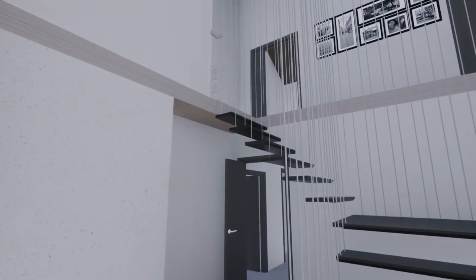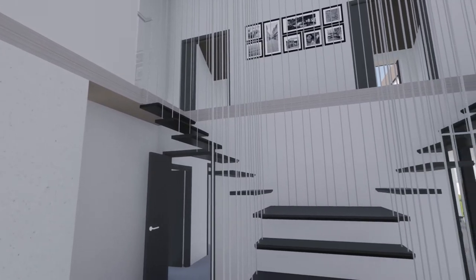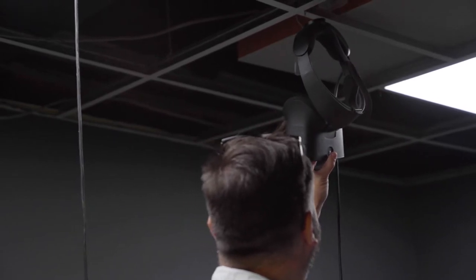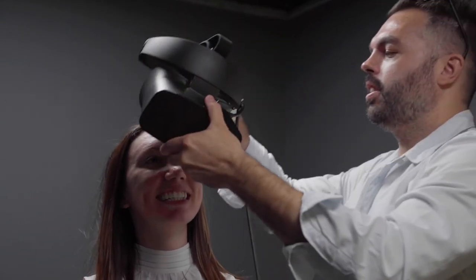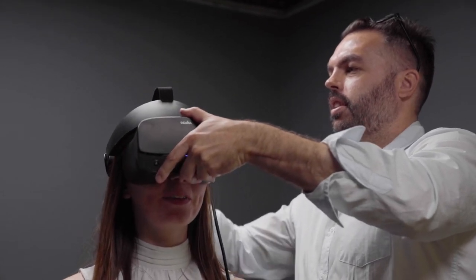We walk you through the proposals in 3D via a video call on Zoom, or you can come into the studio, meet the team, and experience it in our virtual reality room — which is a fantastic experience for most, because you can actually see it built with the goggles on and understand the materials and the lighting in more detail.